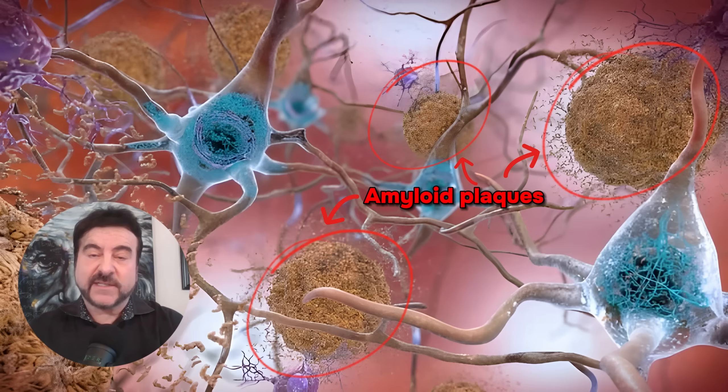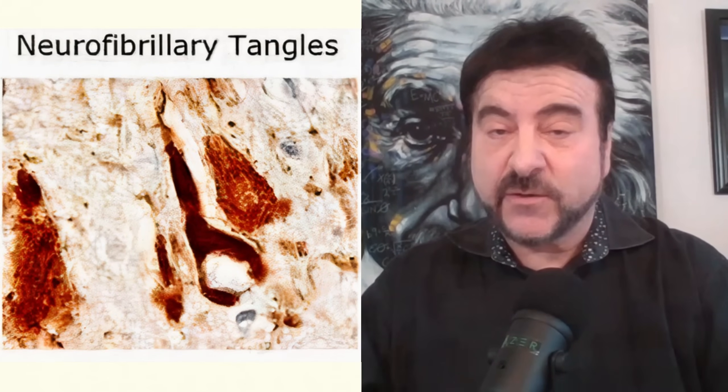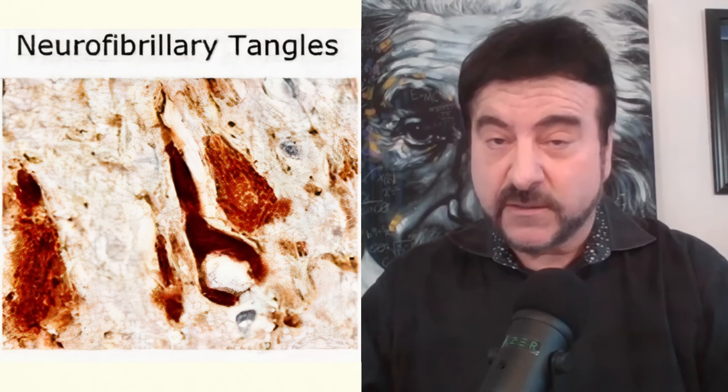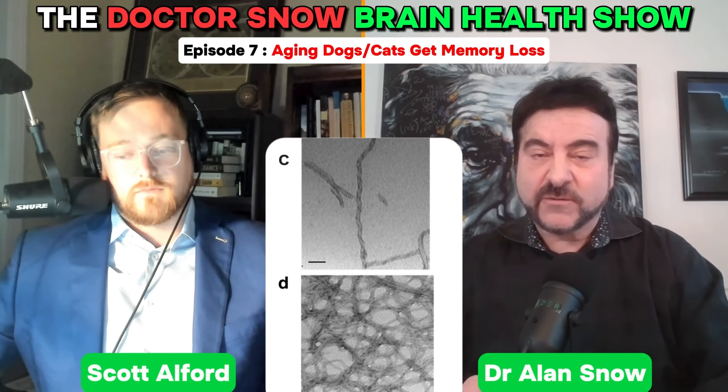Neurofibrillary tangles are like dried-up spaghetti inside neurons. They consist of a protein called tau protein that forms paired helical filaments. This kills the neuron, and so that's also causing memory loss.